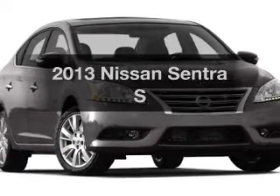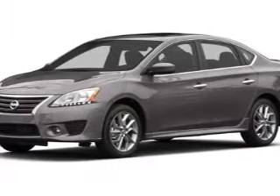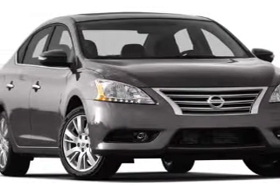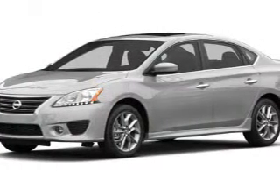Check out this 2013 Nissan Sentra. If you're looking for an automobile with great attributes, look no further. The powertrain includes front-wheel drive with a reliable engine connected to a smooth shifting transmission. The anti-lock braking system will keep you safe on the road.